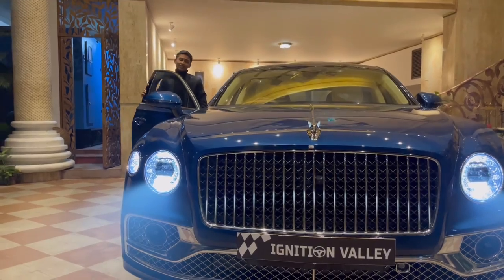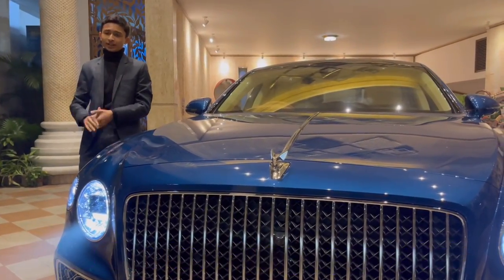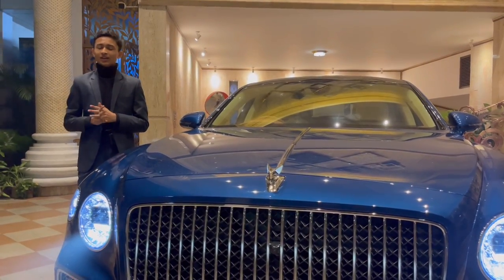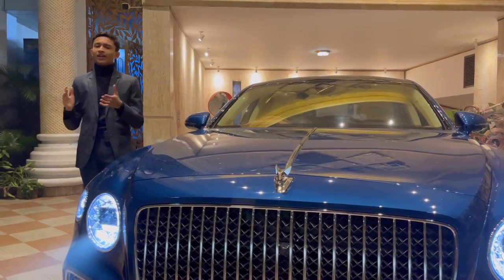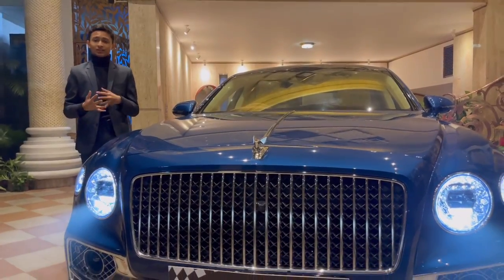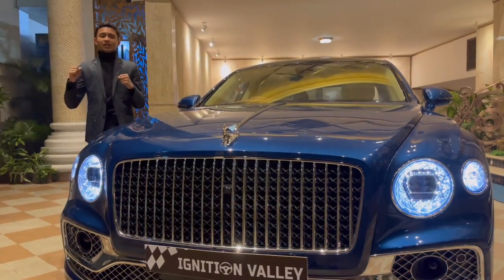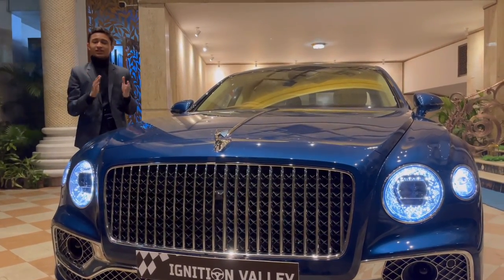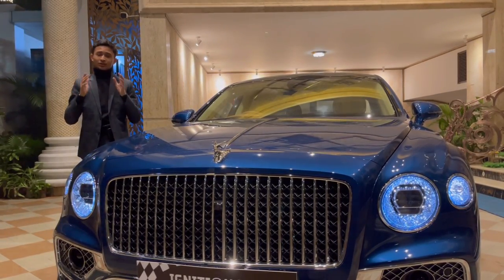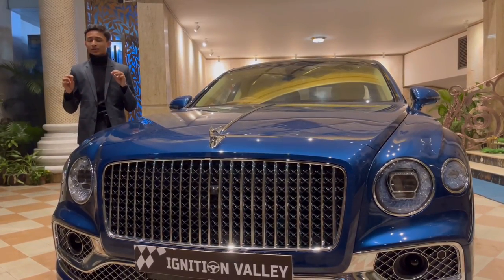If you guessed it right — yes, it is the 2023 Bentley Flying Spur, the flagship of Bentley sedans. Let's start the full in-depth review. Before that, let me thank the dealership Ignition Valley for giving me this car, and thanks to my uncle — whenever he gets anything, the first person he gives it to is me. Today we're doing the first ever review in Bangladesh of this car.